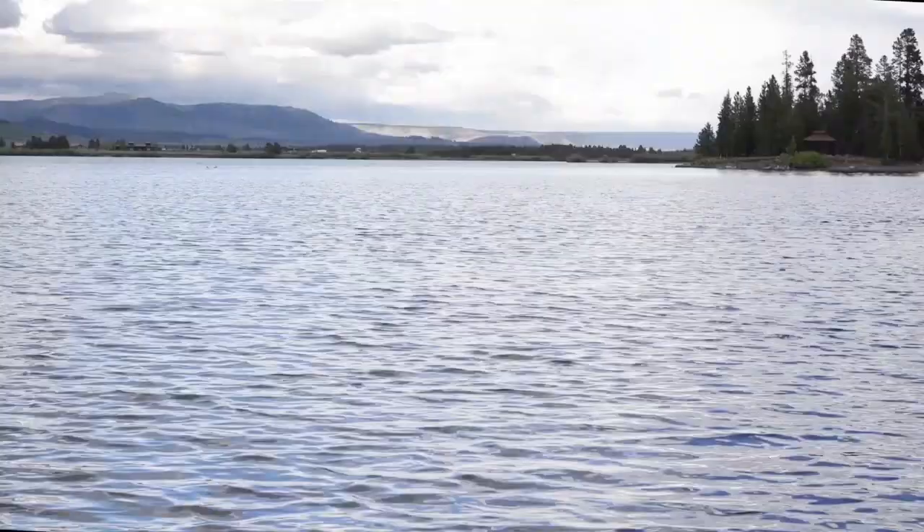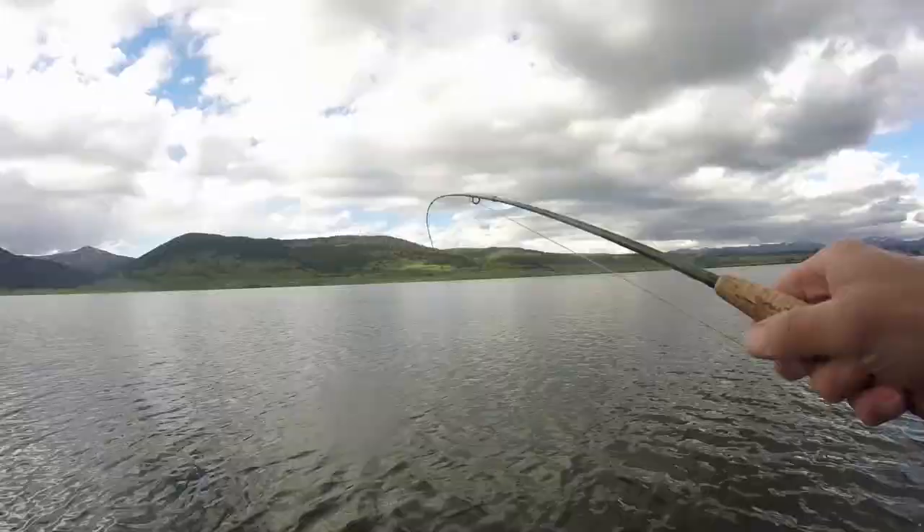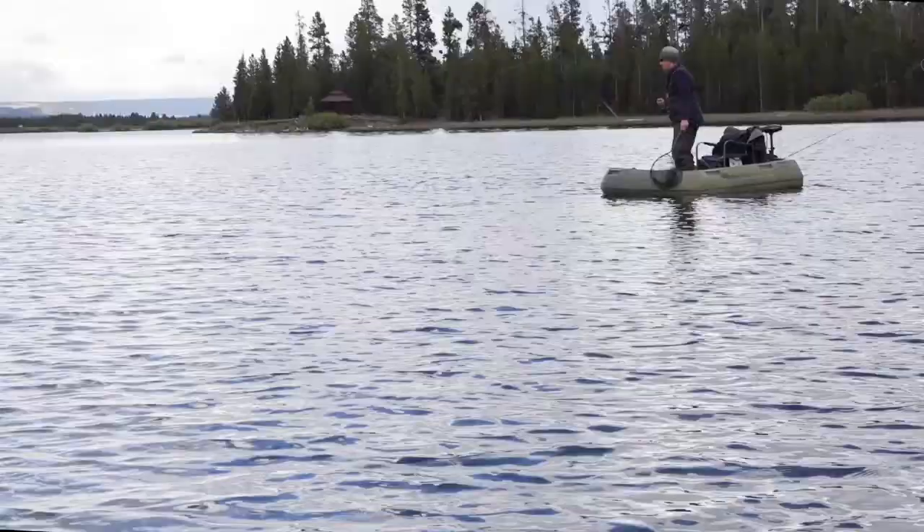Now we've moved out to this drop-off here and used a depth finder to find it. It just drops probably about three feet is all, but that's enough to make a difference because the fish seem to be hanging just right off this ledge.